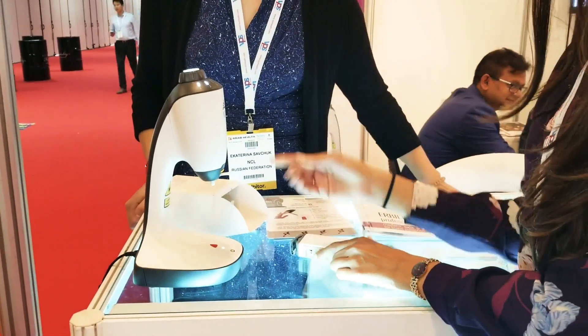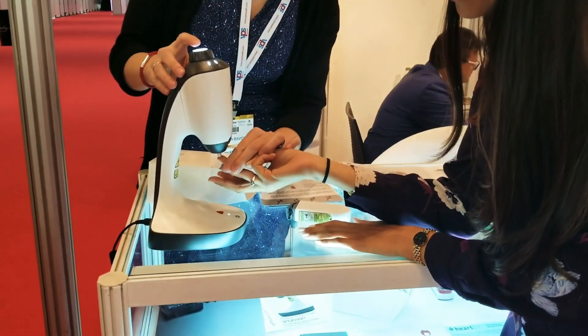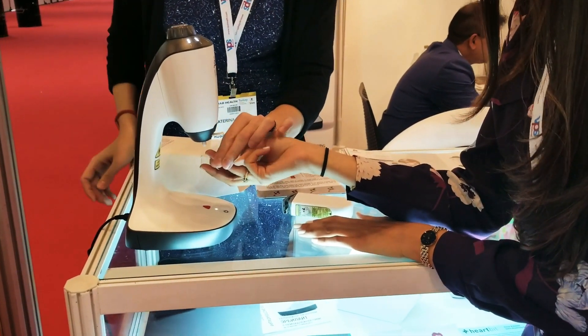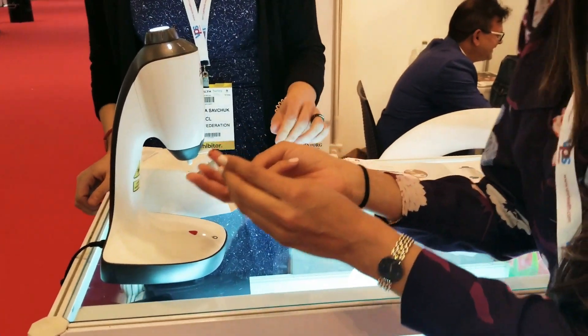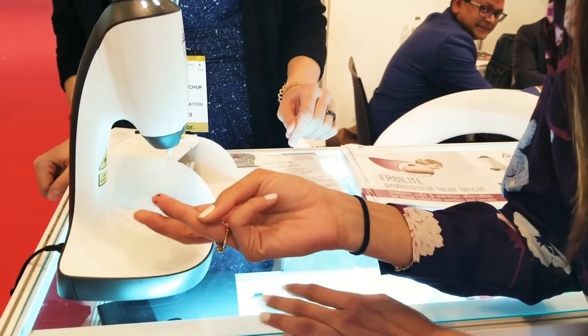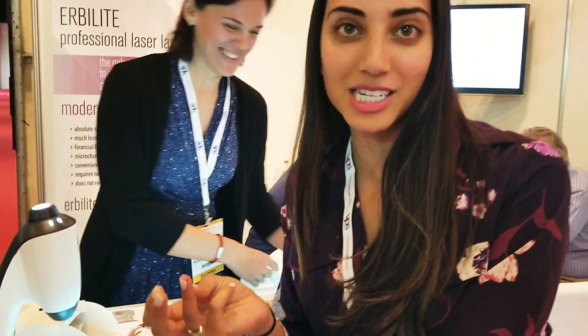So I'm going to demonstrate it with this. So Kate, are you ready? There we go. That was from the one that we did before. So that was it — it felt like a little bit of a prick, but not as much as a needle.